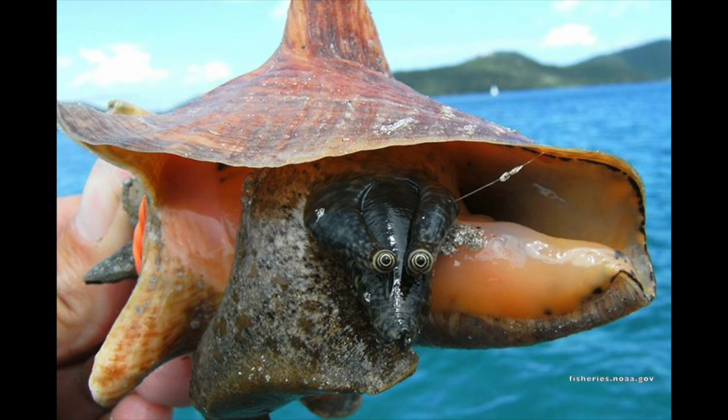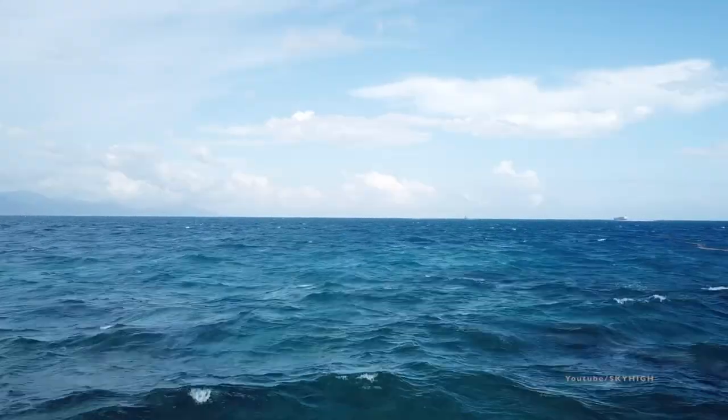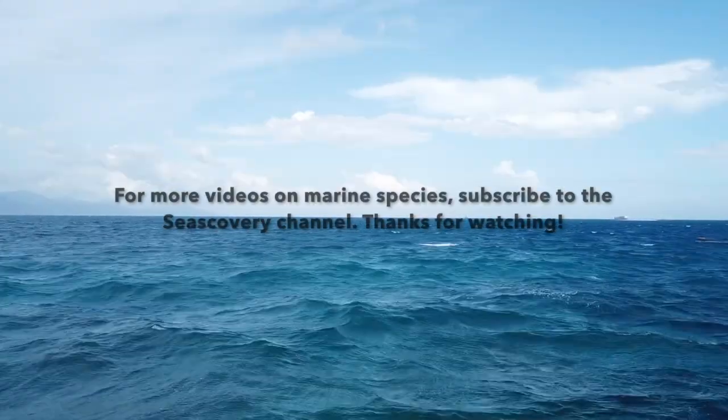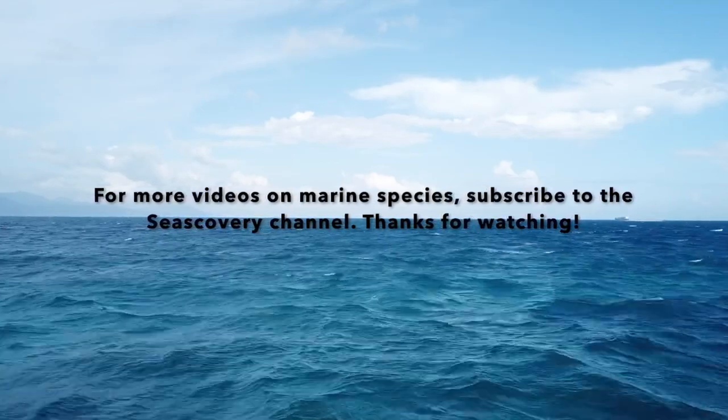So next time you see one of these shells, whether in the water or on a mantelpiece, you'll be able to identify it as snail royalty, and maybe even tell your friends and family about it. Like this video down below and comment a marine species you'd like us to cover next. And don't forget to subscribe to this channel for more videos like this on marine species.